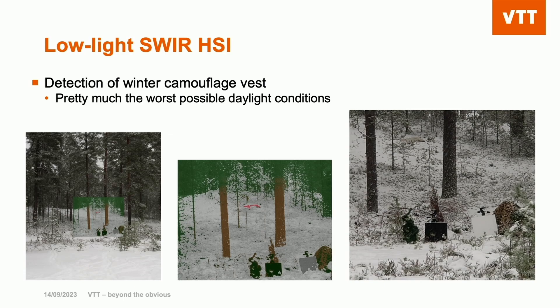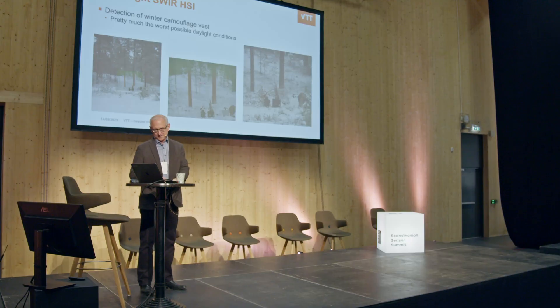We did an experiment in the woods here in extremely low light — the worst possible condition. There was a winter camouflage vest, and the camera could pick it out quite easily.